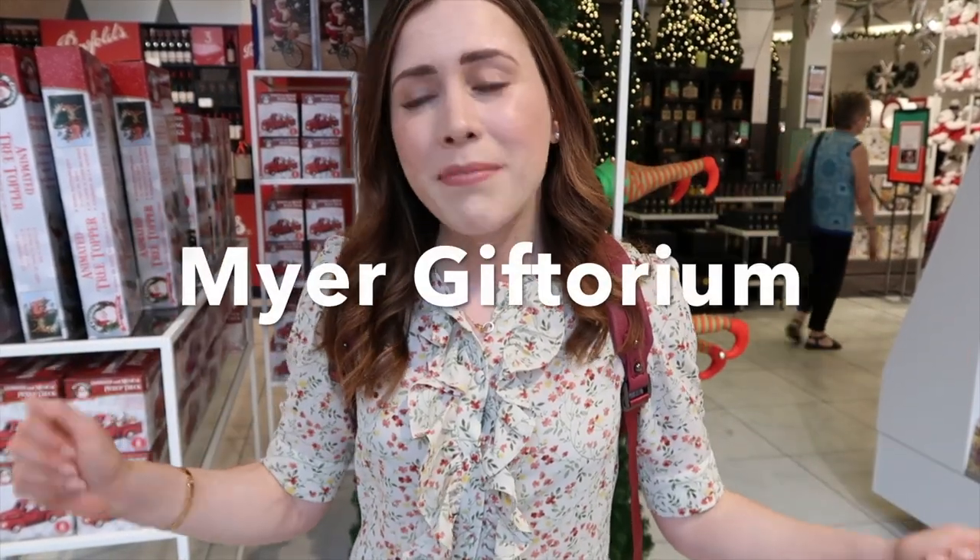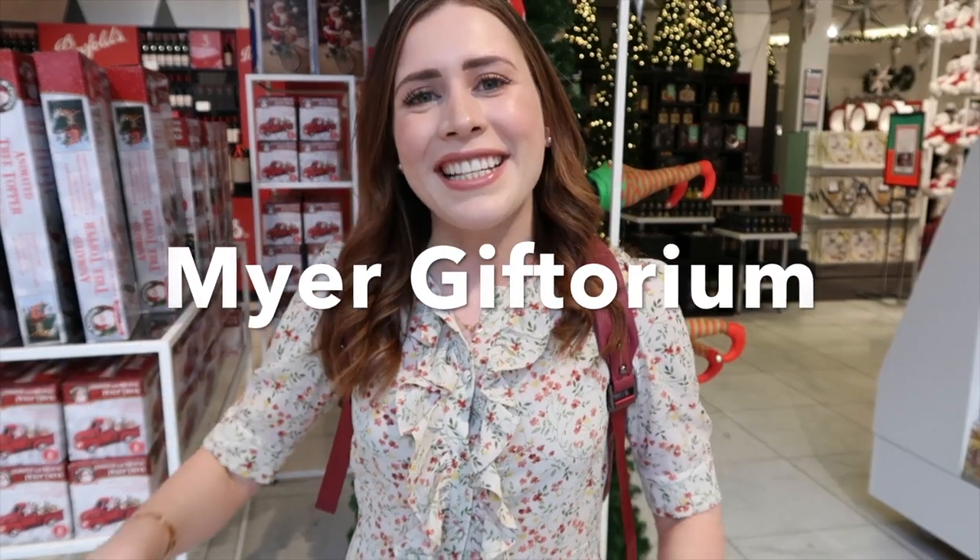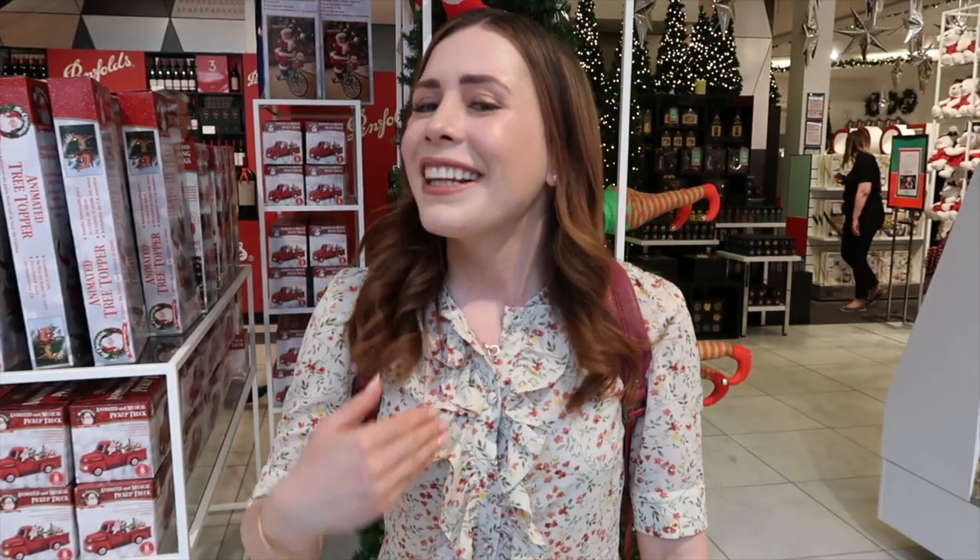Hey guys, welcome back to my channel! I'm here today in Myer's at the Giftorium, which is on the top level. It's actually like 40 degrees outside today, so it's the perfect day to be indoors to have a look at the Christmas decorations. I really want to get an advent calendar and some Christmas cards today, so I thought I'd venture into the city and bring you guys along with me.